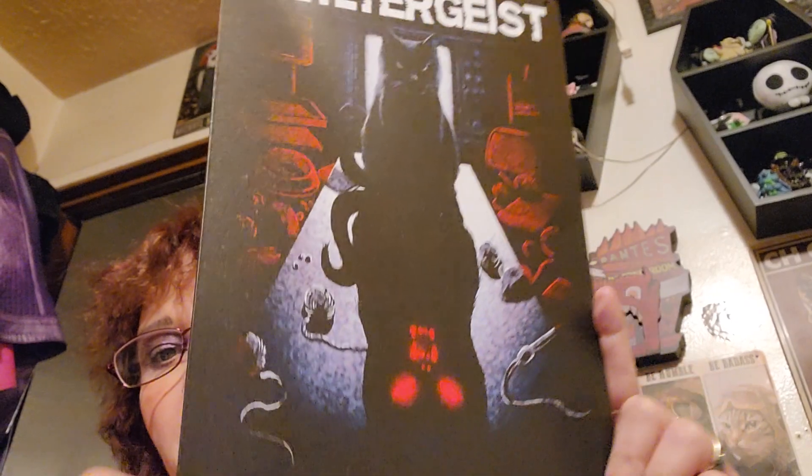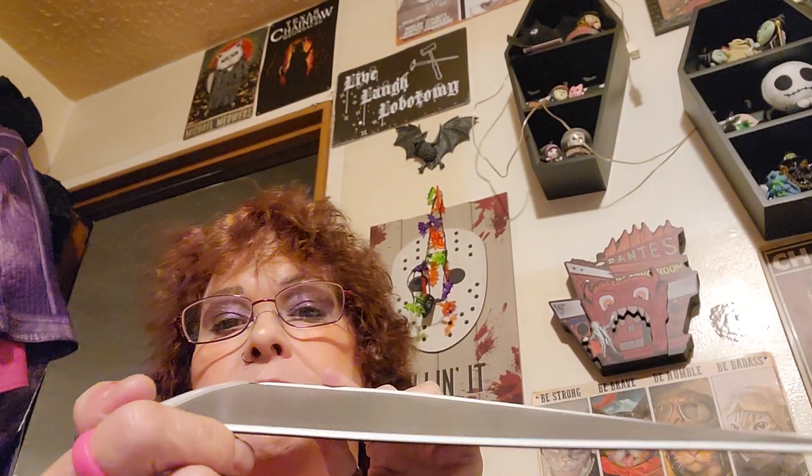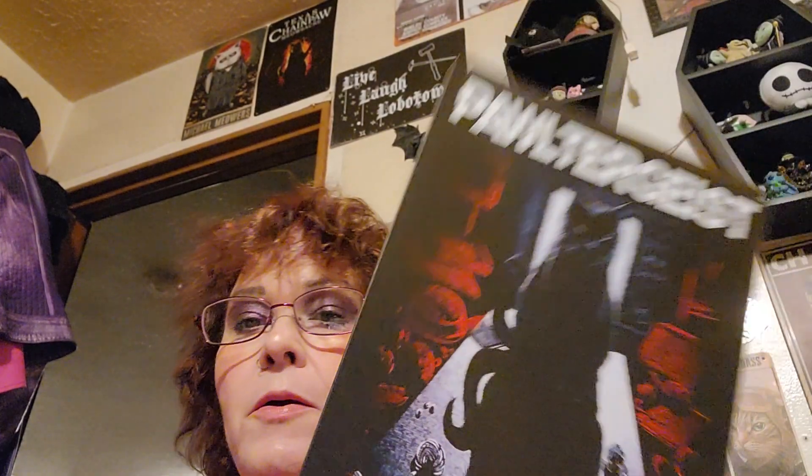On to Temu. I got this — I've already done a return on it. It was a Poltergeist sign. I was going to put it up, but I did a return on it because look how bent it is. It is really jacked up. They need to do better with their signs because almost everyone I've gotten is messed up, and I'm getting upset because I want to do the whole room.